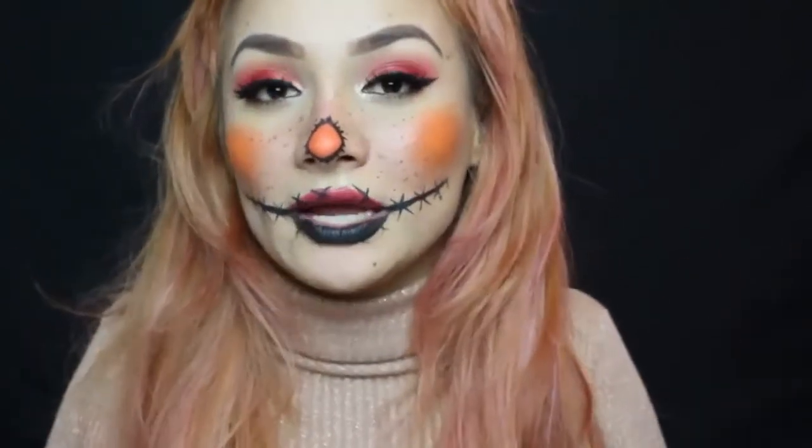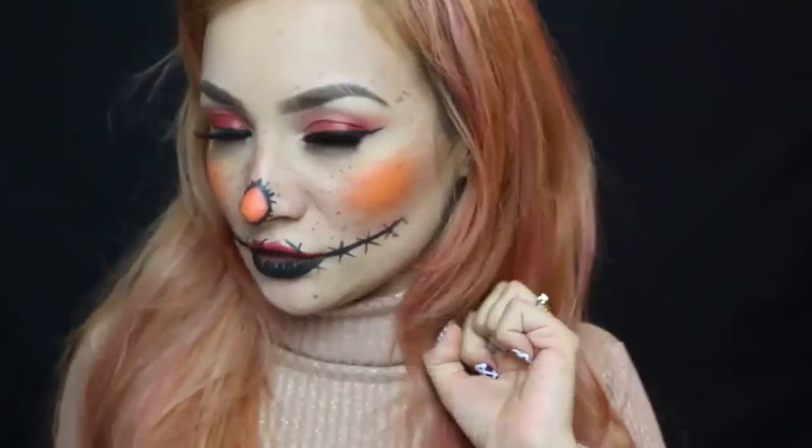Y hoy les traigo este maquillaje súper express. Si quieren ver el tutorial del maquillaje completo, inscríbanse a este canal. Recuerden también que hay otros maquillajes de Halloween y los encuentran entrando en mi canal y buscando la lista de reproducción que dice maquillajes para Halloween.